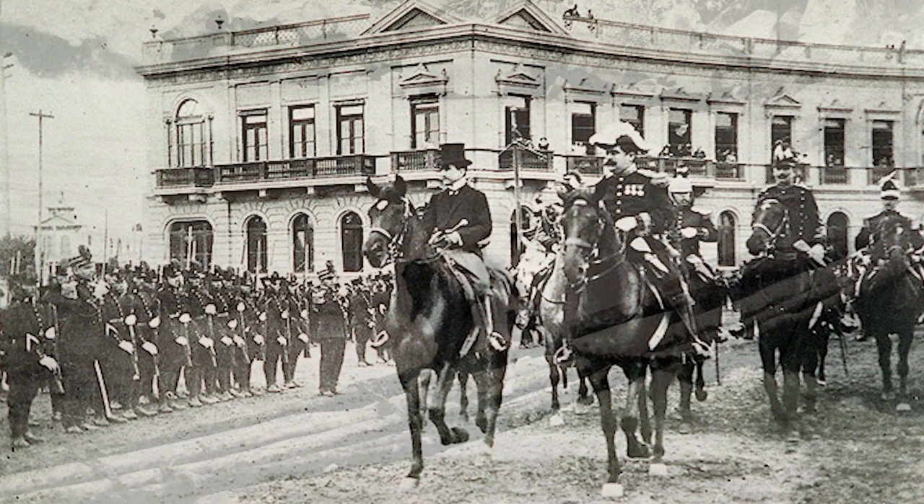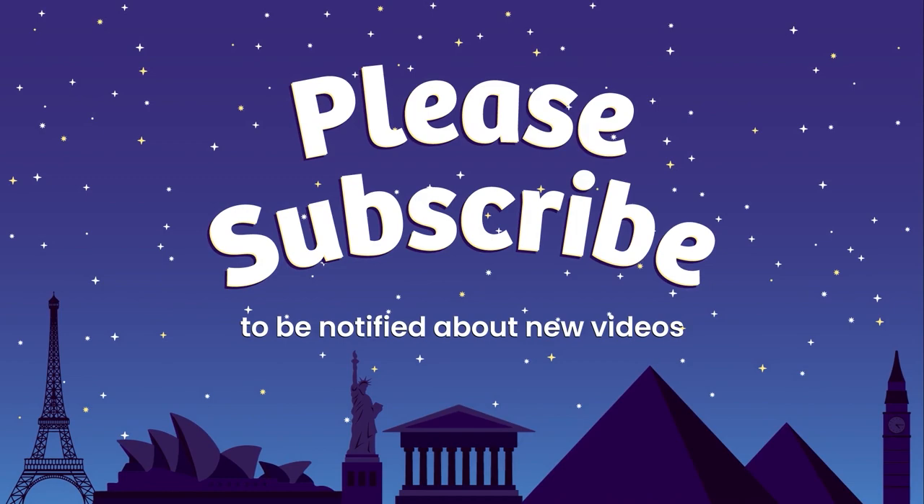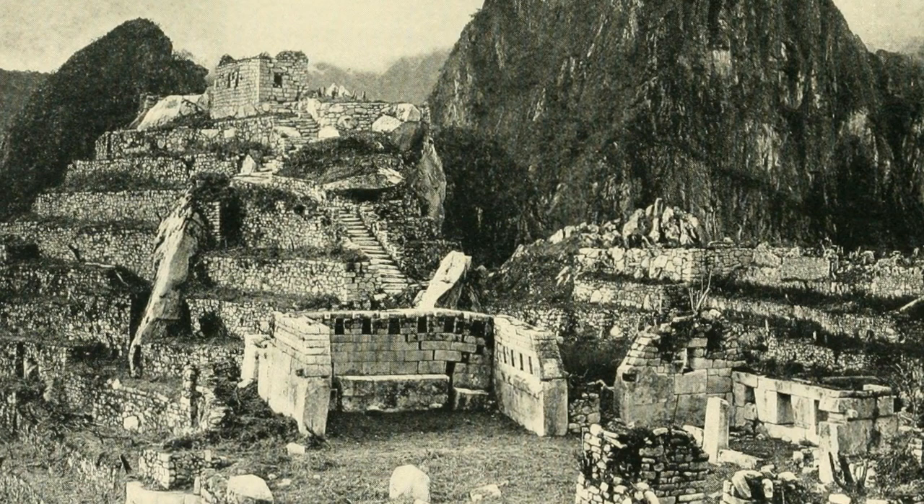In Cusco, Hiram met a man named Melkor Artega, who said he knew the location of the lost city and could take Hiram and his team there. After a five-day journey through the jungle, Hiram, Melkor, and his team arrived at a village at the base of a mountain. The weather was bad, making the mountain wet and slippery, but Hiram paid Melkor enough to convince him to take him up the mountain. They climbed up through the rain and mists and mud, sometimes on their hands and knees, and soon reached the mountaintop. Ruins were in view. They found a family who were living and farming the terraces on the mountaintop, and the family gave them water to drink before Hiram set about exploring the area further.